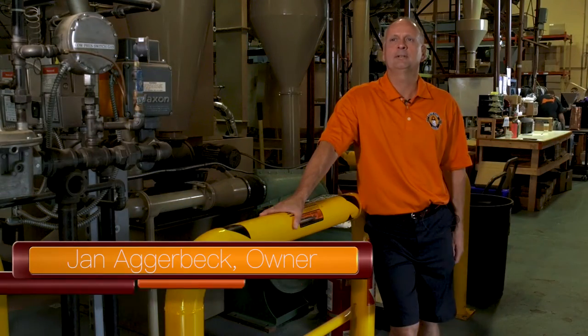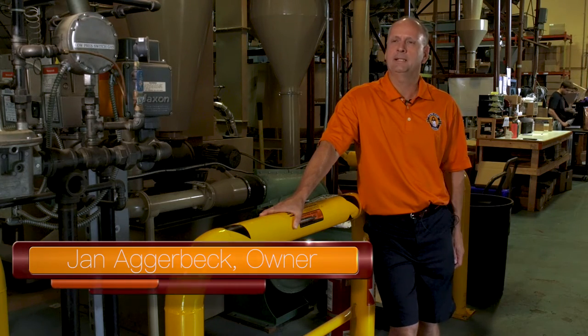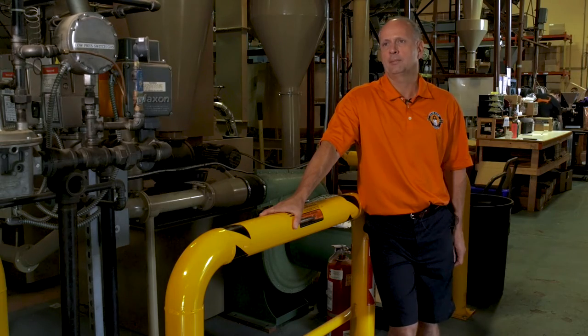Welcome to Cape Cod Coffee. We're located in Mashpee. Our company was established in 1970. We've been in this location since 1986. And Pam, my wife, and myself bought the company in September of last year.